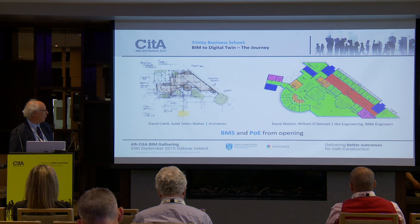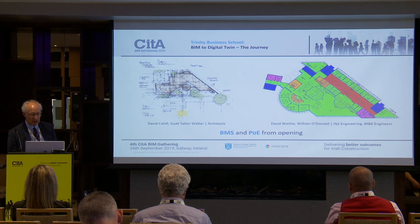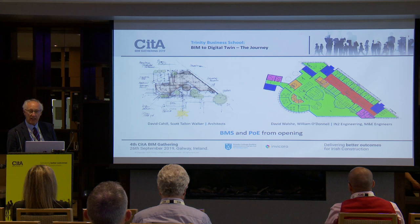I'm indebted to David Cahill and David Walsh for allowing me to use these slides. You can see the profile of the building, which was developed into a full three-dimensional BIM model. In addition to that, the MEP and electrical teams have taken forward the post-occupancy assessment of the building, looking at it on a daily basis for at least one year to see what the data tells us.